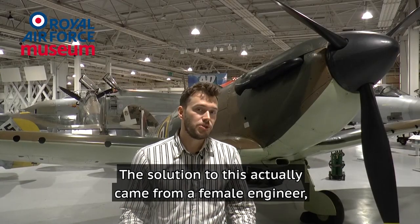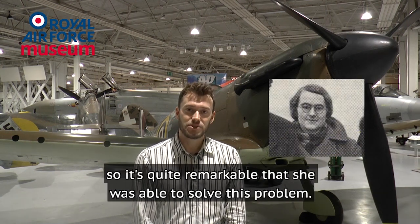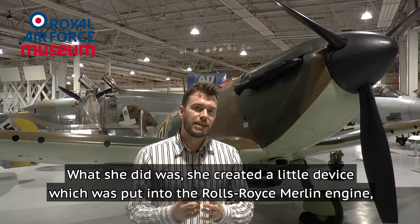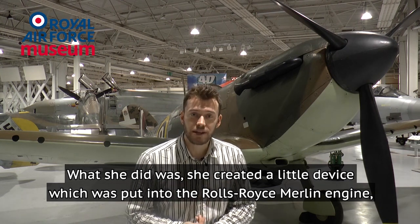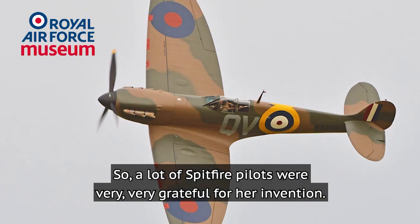The solution to this problem actually came from a female engineer called Beatrice Schilling. There were not a lot of female engineers back then, so it was quite remarkable that she was able to solve this problem. What she did was create a small device which was put into the Rolls-Royce Merlin engine that regulated the fuel flow. A lot of Spitfire pilots were very grateful for her invention.